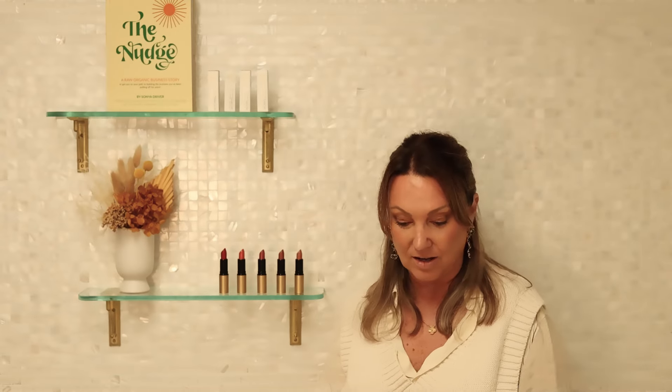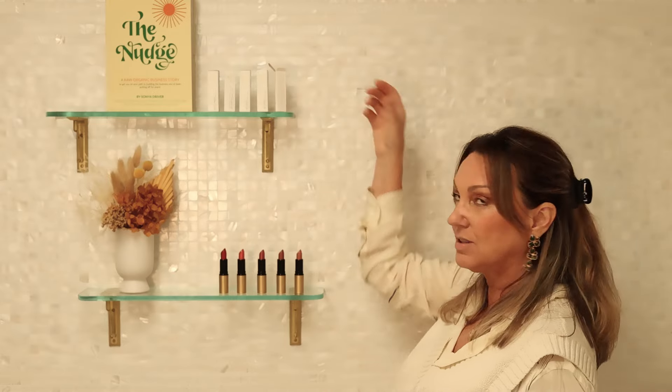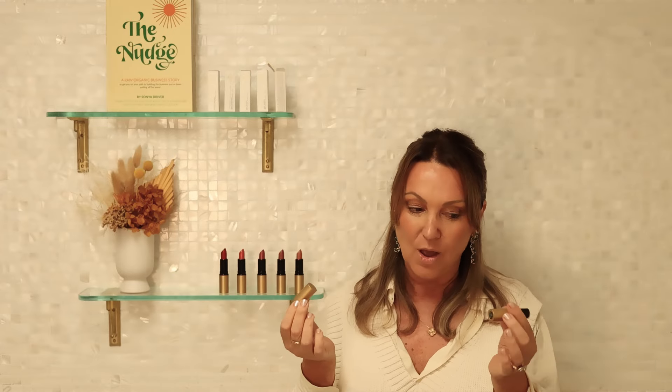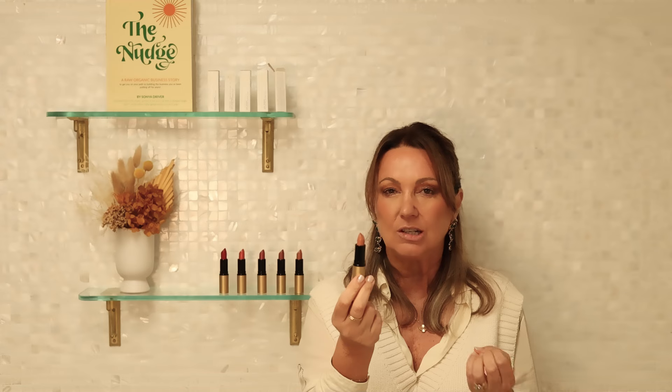I don't have any lip liner on. I've got nothing on. I'm just going to show you the true effect of the lips. Of course I'm 57, so if you've got really hot young lips you've probably got a little better, but who cares. Our packaging is made from recycled materials as well. See, she's got a little tiny bit of peach in it — gives it a bit of life, a bit of skin color. Now I'm going to apply it.